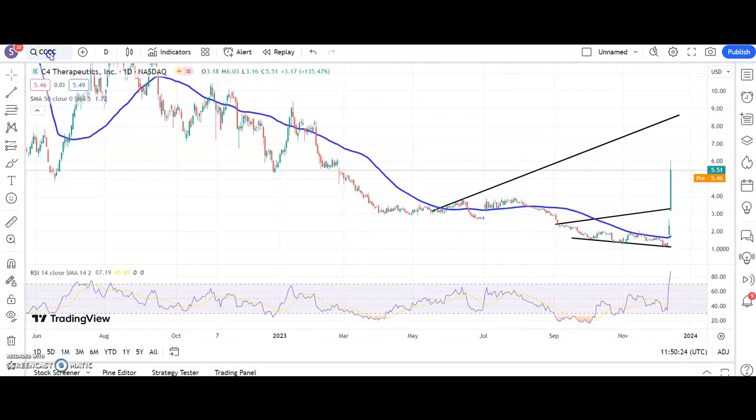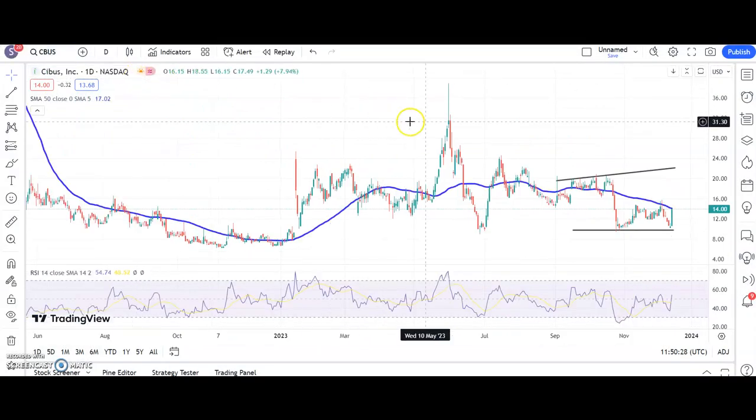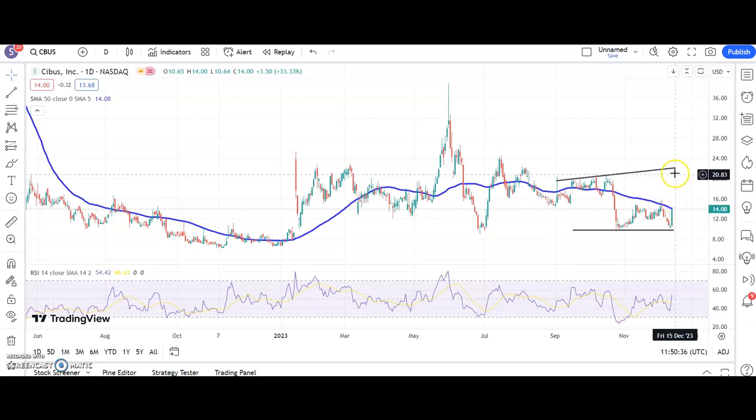Next up is a stock which is not quite as dramatic, but maybe there's still time. Here we've got CIBUS, just nudging the 50-day moving average at $14. Above that on an end-of-day closed basis, we're looking for $22 as soon as the end of next month, and maybe a bit sooner than that as well.